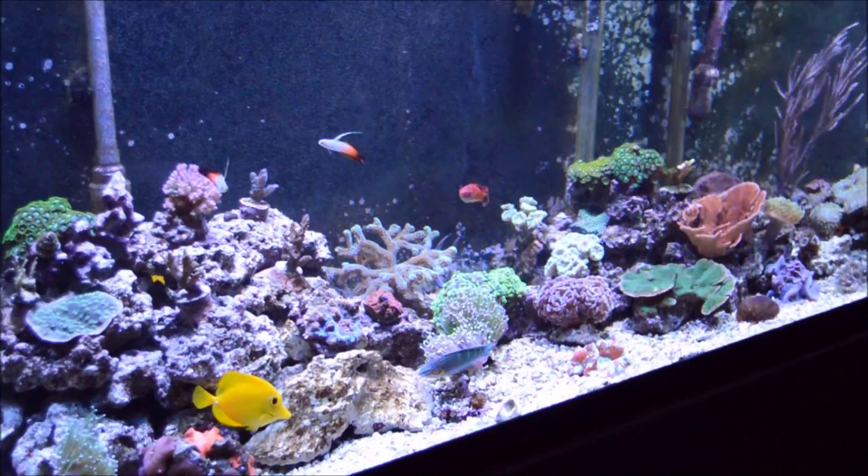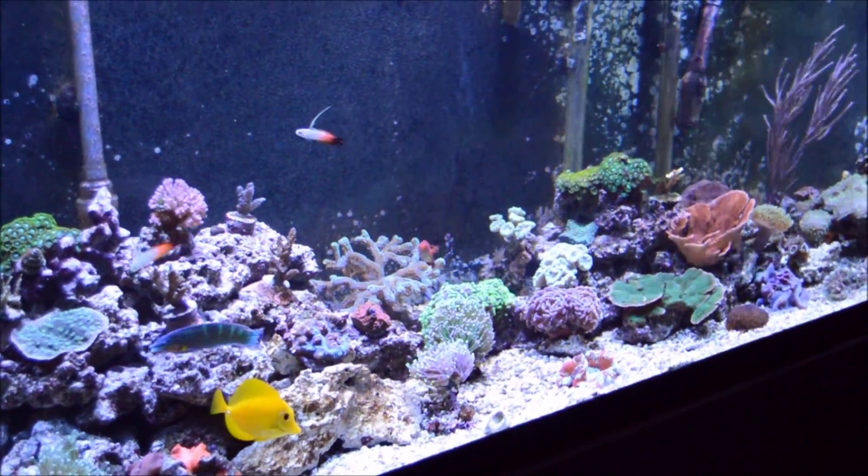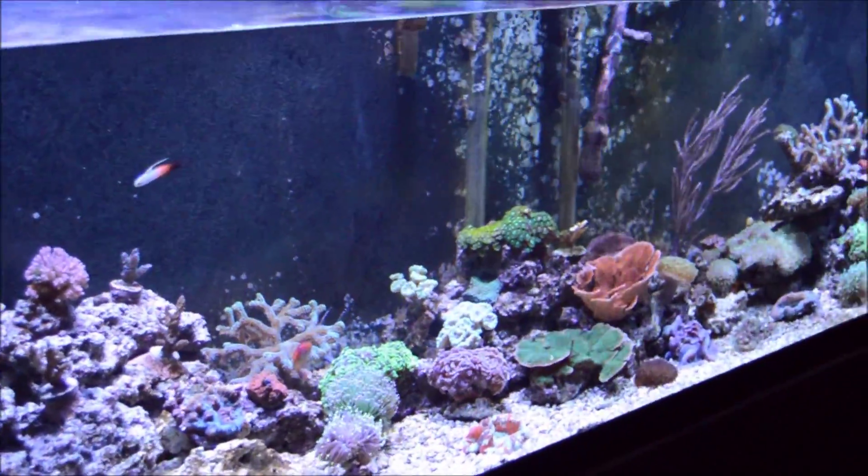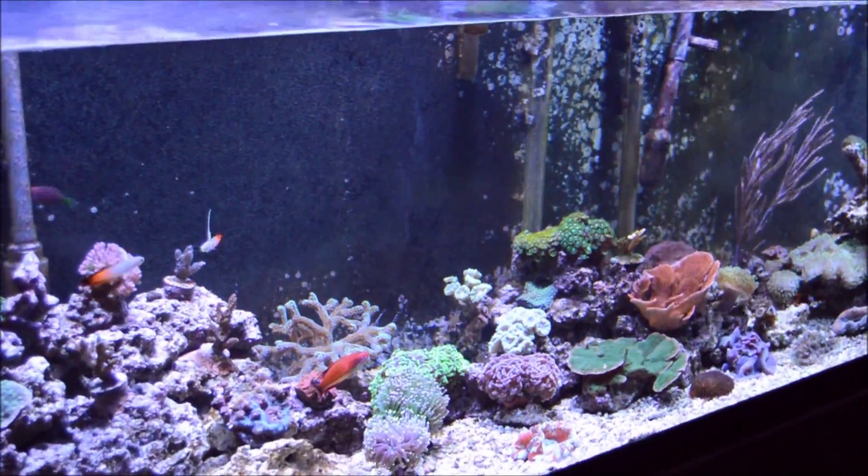Hello everyone. It's been a while since the last update, approximately a month or so. Unfortunately, I wish I could bring a better report, but another disease broke out in the reef here.